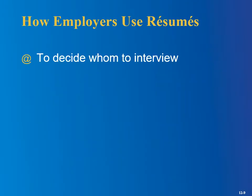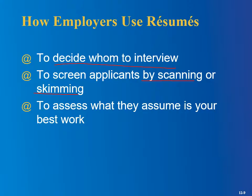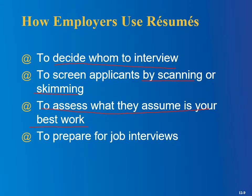This slide is about how employers actually use resumes. The obvious one is they look at your resume and decide whether to bring you in for an interview. They probably have more applicants than they have time to interview every single one, so they want to narrow it down and figure out who would be the best people to interview. They can also scan or skim to see if you have the qualifications they're looking for, and to assess what they assume is your best work. This is why it's so important to have your resume proofread and well-edited — if you've got lots of errors, they'll think this is the best work this person can do.